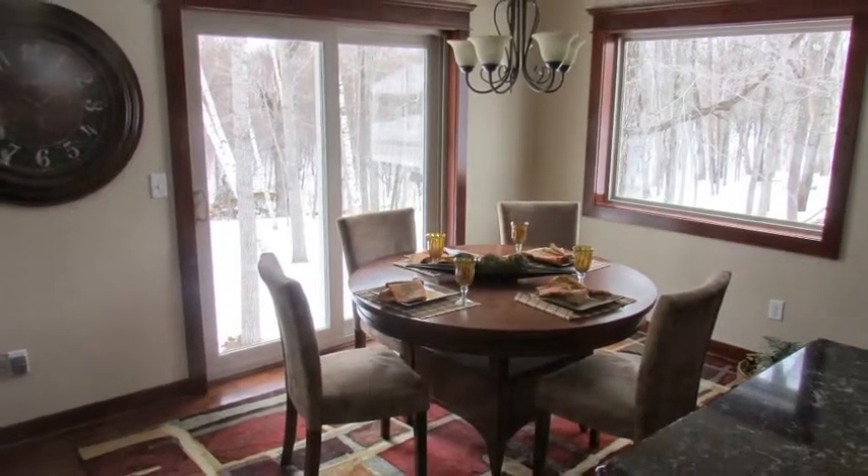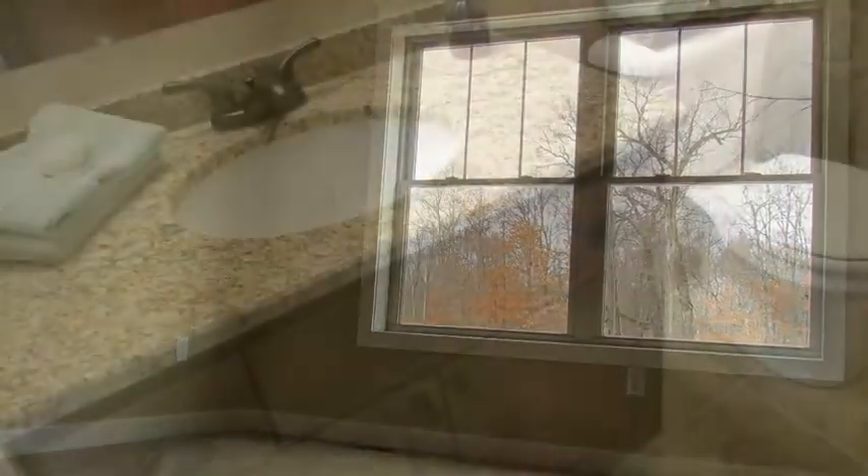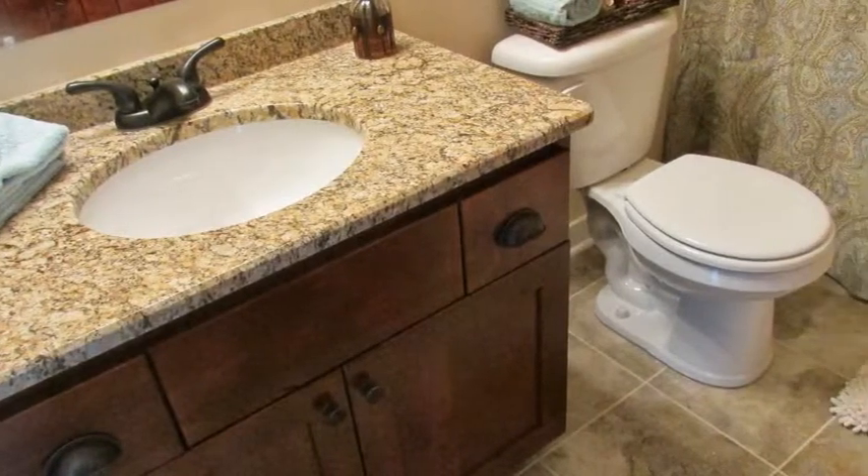A patio door off the dining area leads to a future deck. Off the kitchen, you'll find a hall that leads to two bedrooms and a full bath with granite countertops.